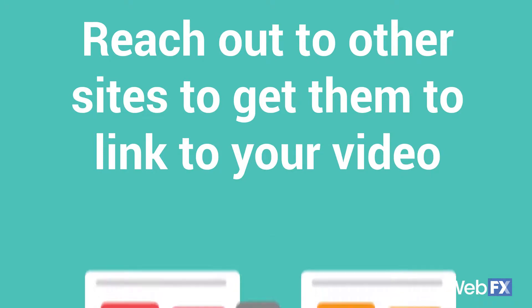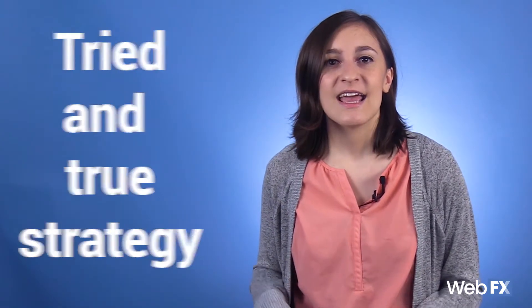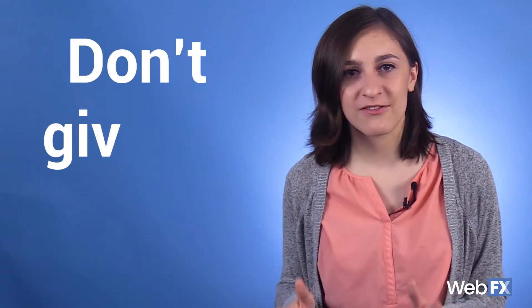Number four: reach out to other sites to get them to link to your video. Outreach is a tried and true strategy for your web content — if people aren't coming to you, go to them and tell them how great your content is. Reach out to relevant blogs and industry sites that can link to your video. Keep in mind that the keyword here is relevant — a marketing blog is not going to link to your baking tutorial, for example. All it takes is some research to find the right site and an email explaining the value of your content. You might not always get a response or you might get a no, but don't give up — there are a lot of websites out there that you can reach out to.